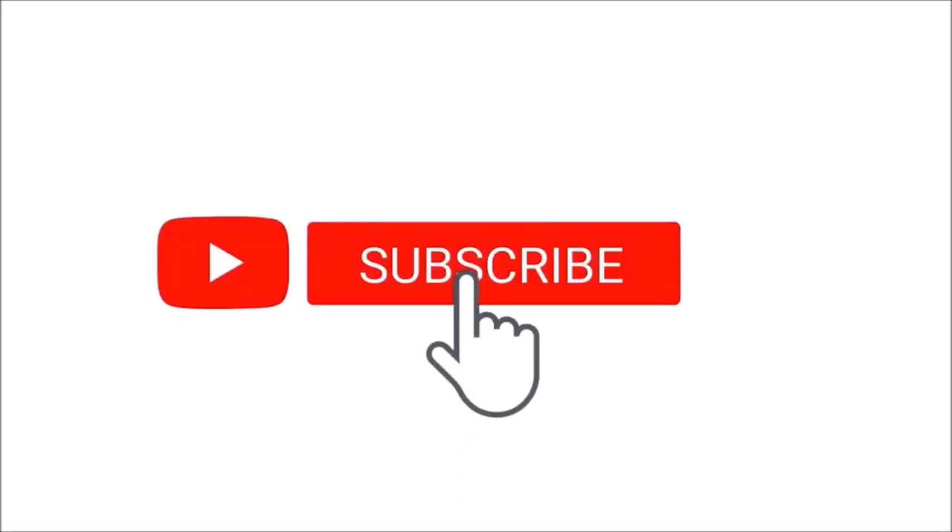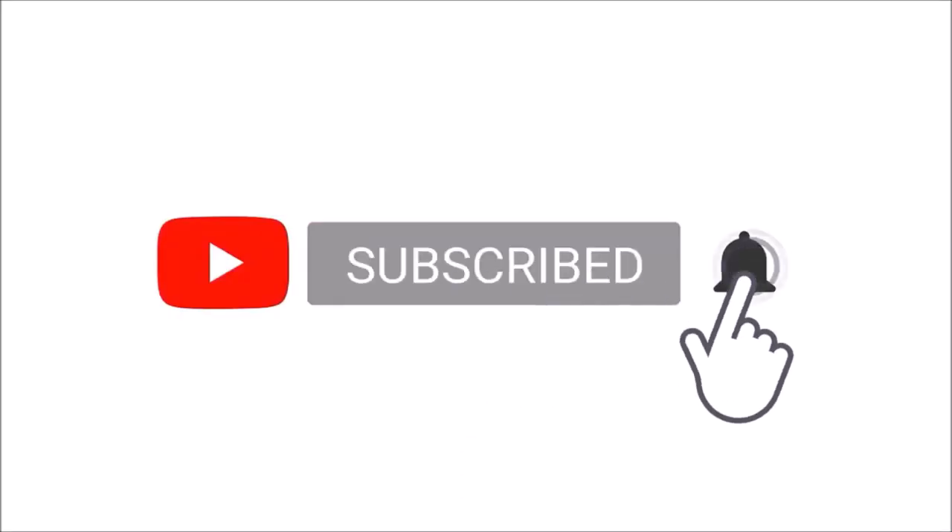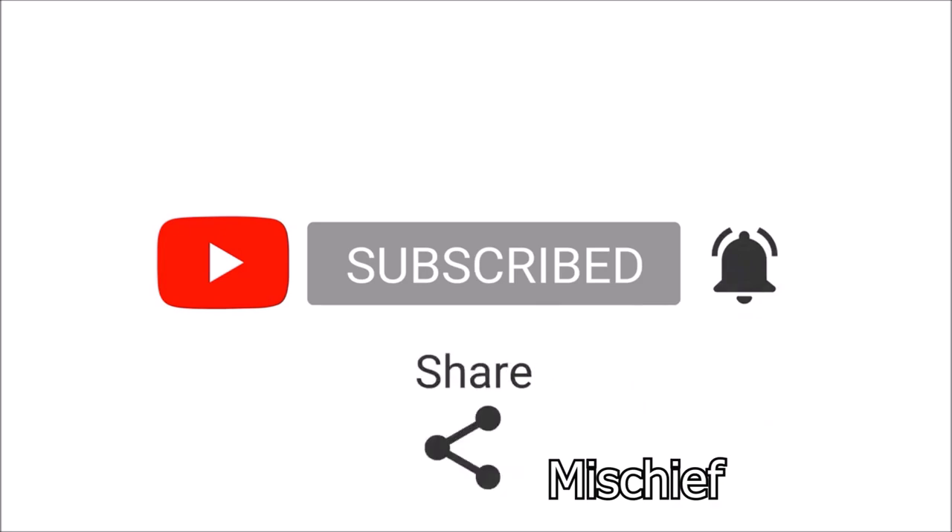Click here to find out how you can become a chartered accountant in South Africa. That's it, thanks for watching, do check out my other videos, and as always, Mischief Managed.